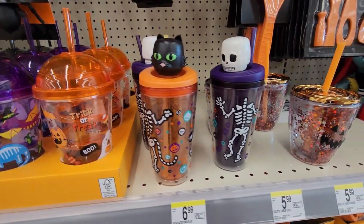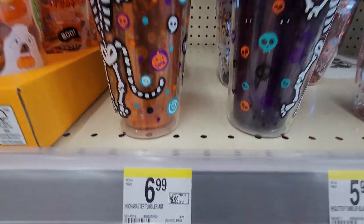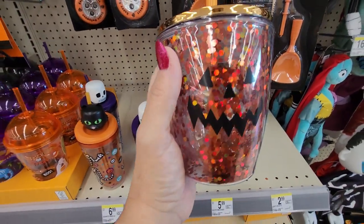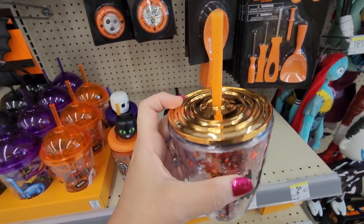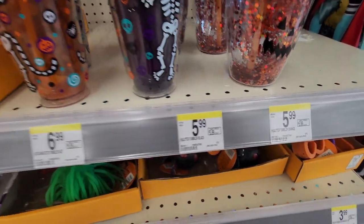And look at the bobbleheads on these cups with the straw — those have a straw on the bobblehead. $6.99 for those. And this cup is so pretty. It's so glittery and sparkly. Little jack-o-lantern, shiny top and the straw. $5.99 for that.